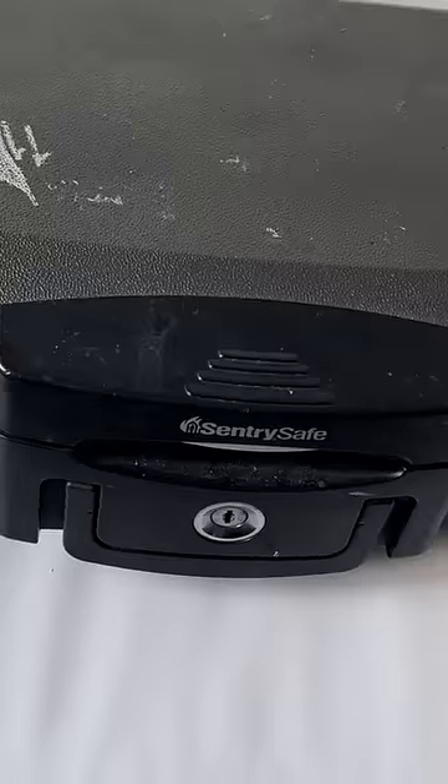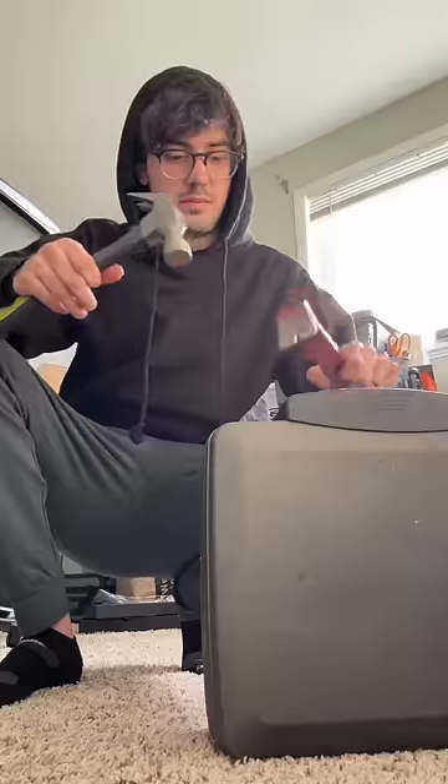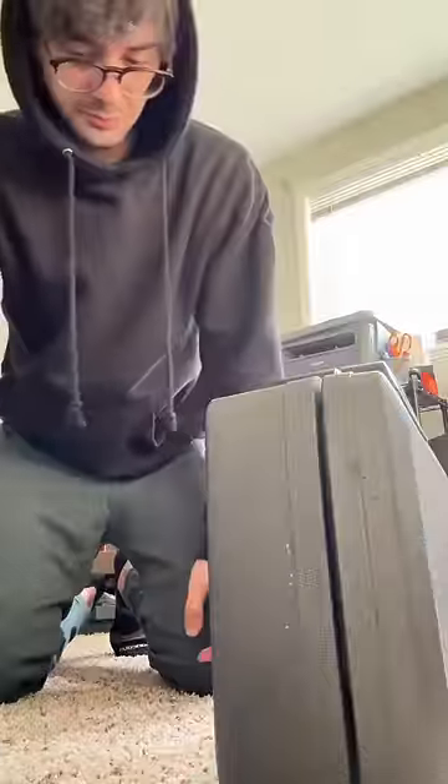On to safe number two, and this one seemed a little more complicated. I tried to pick it with a nail clipper, then moved on to a screwdriver. Eventually I said screw that and got the crowbar. This took me a while to get open, and there was even a little smoke coming out, but eventually we broke the lock.